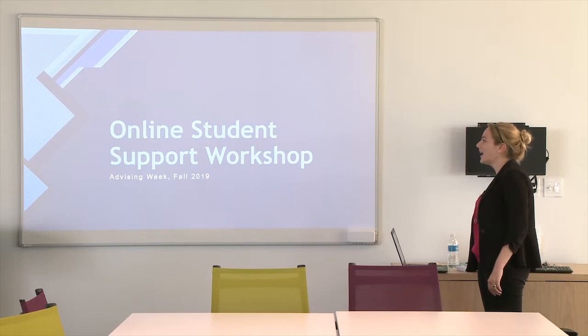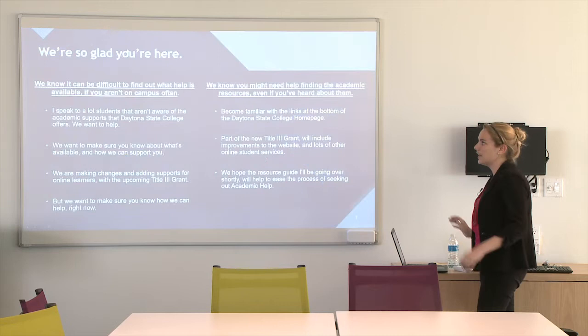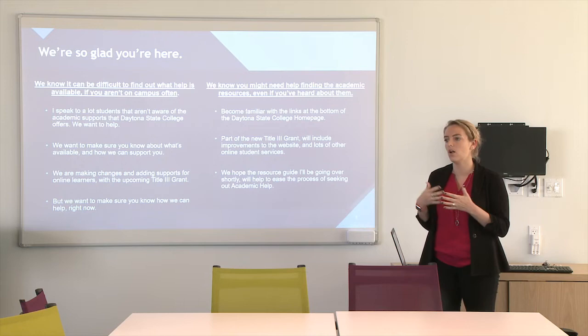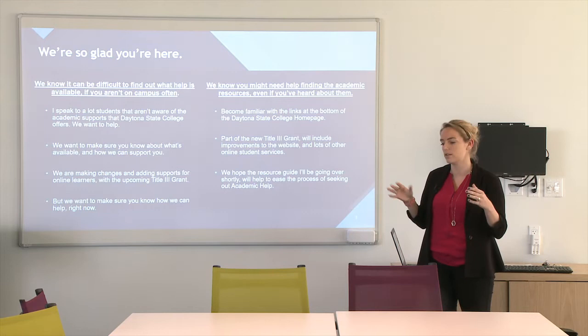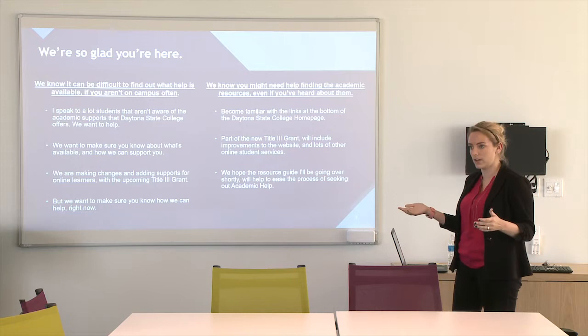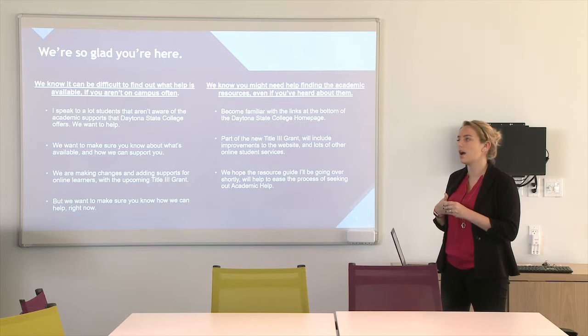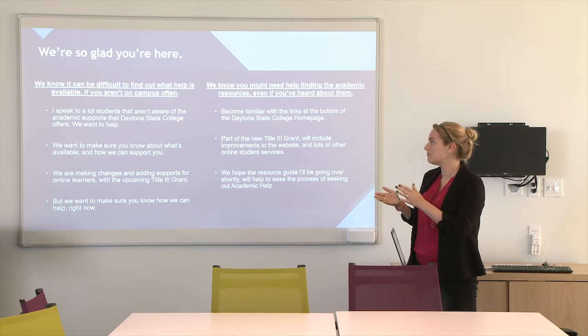We're going to get started here. What we're going to do is essentially — we saw a need where online students didn't know all of the resources that were available. It's a combination of some students are farther away, some students are here on campus but they may not be able to find things on our website. Whatever the resources are, they're having trouble either finding them or utilizing them. We saw a need to combine everything together. We know it can be difficult to find out where help is available on campus, especially if you aren't here very often. I speak with a lot of students who don't know what supports are available.